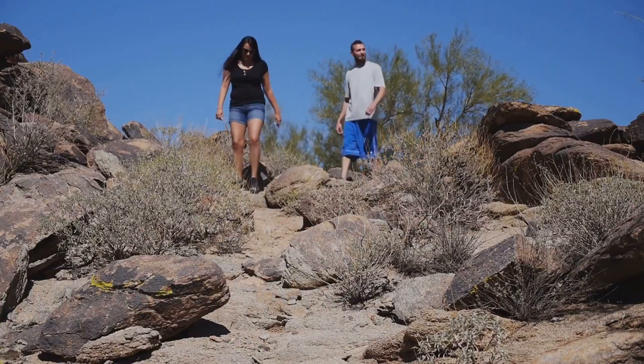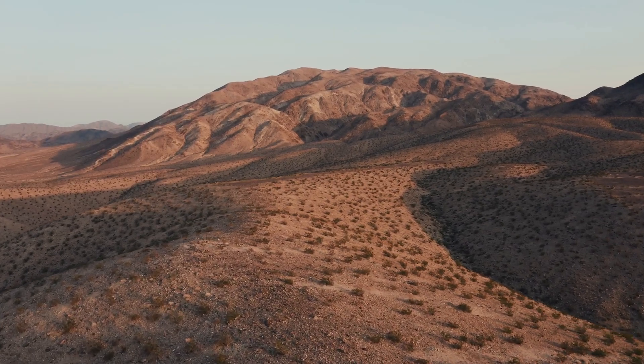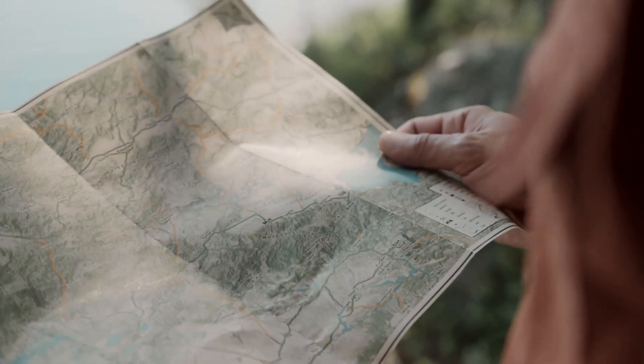Searching for gold is about reading the land's hidden story. Rhyolite domes are monuments to ancient volcanism and potential gold. By learning their signs — shape, color, fractures, and alteration — you become a true prospector. This knowledge lets you target the best ground, not just wander.